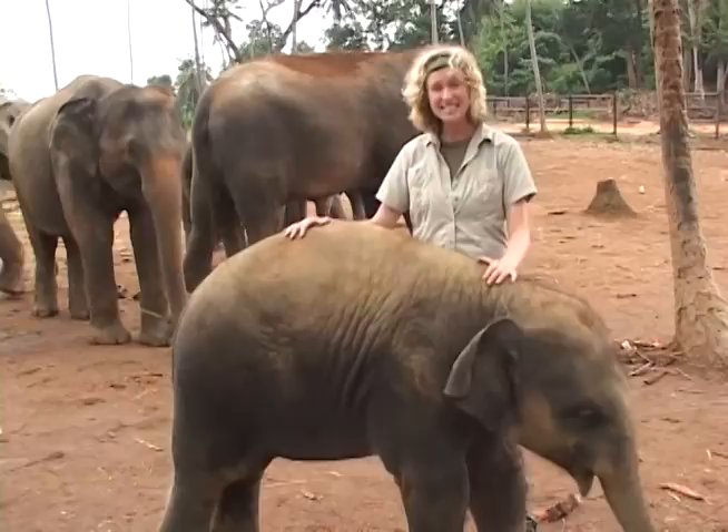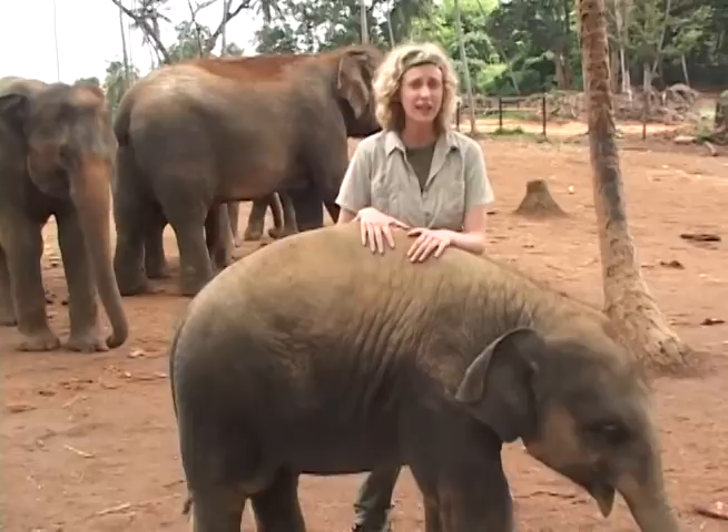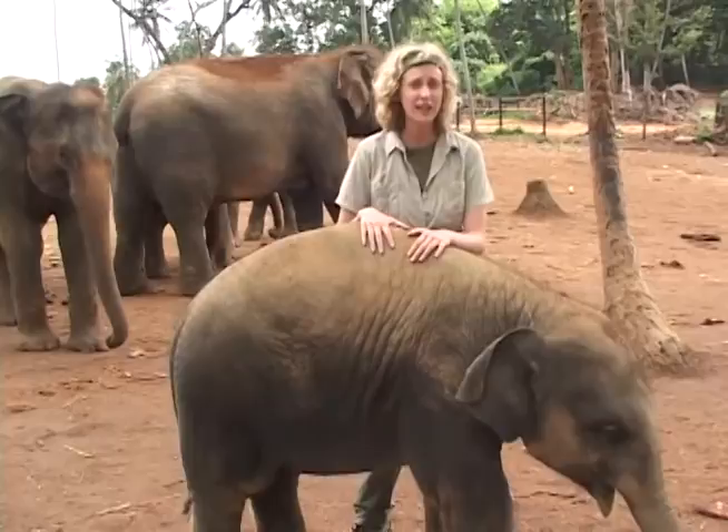This young beauty is only one year old, and she already weighs more than 600 pounds. By the time she's an adult, she will grow to be more than 6,000 pounds and live to be 60 years old. And because she is an Asian, not African elephant, she won't develop prominent tusks. But that doesn't mean she won't develop any tusks at all. Let me show you.